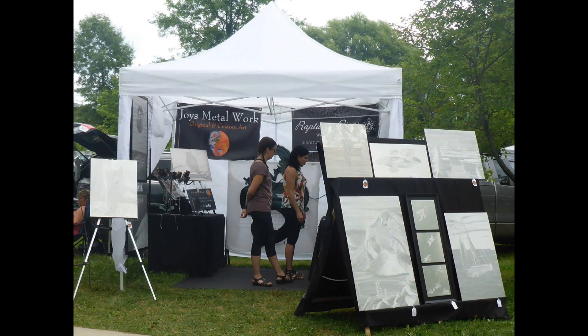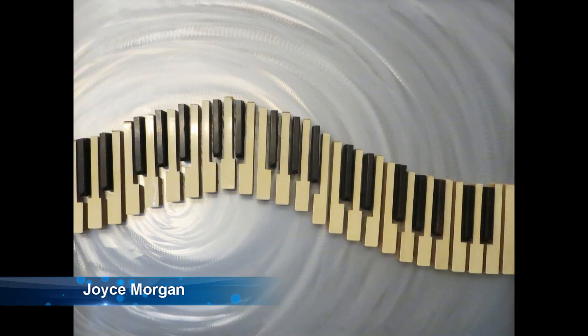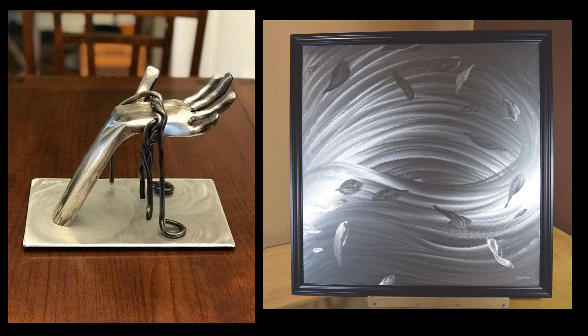I am proud to introduce my daughter's unique art. Joyce has been welding and creating various pieces for over 10 years, from steel sculptures to functional art to brushed aluminum wall pieces.